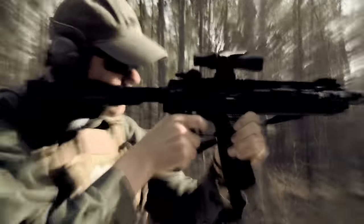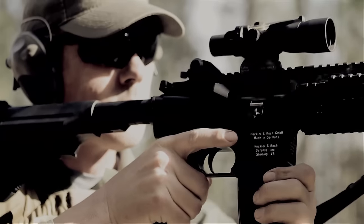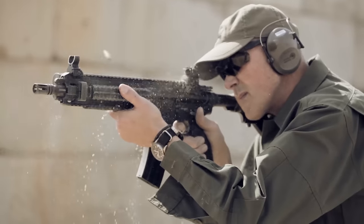Eventually it led to the production run of the 416, which is where we see it today. There have been tweaks along the line, but the gun is still essentially the same as it was when it came out in roughly 2004. I'm very proud that the gun has seen widespread use and has been involved in some very famous special operations missions within just the last couple of years.